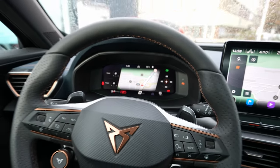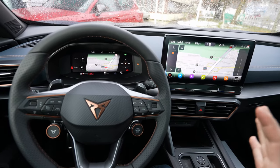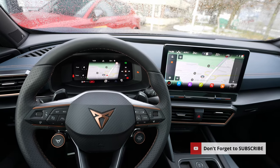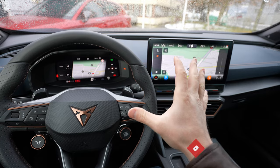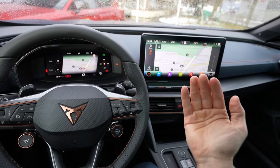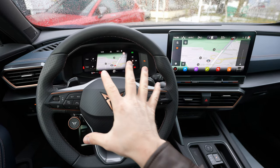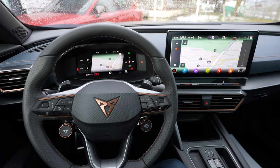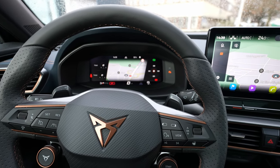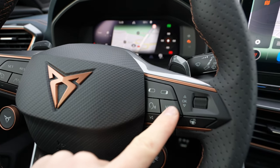We'll start with the cockpit. Seat and Cupra these days make some amazing multimedia systems, and that's why I want to show you. In terms of visibility from the driver's position, it's perfect — you have great visibility to the multimedia system. It's directed to the driver's side, and the cockpit visibility is awesome. This multimedia system is one of the best on the market today.